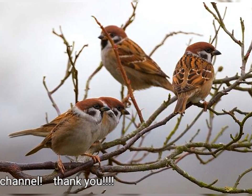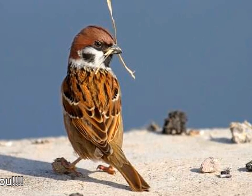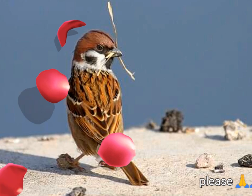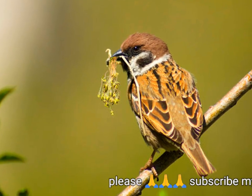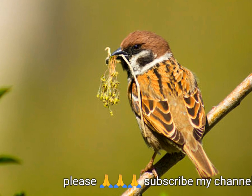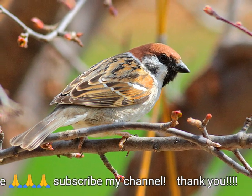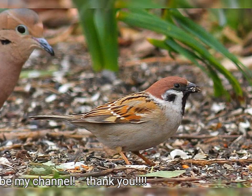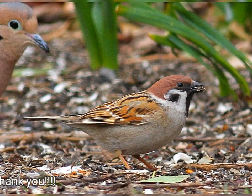The Eurasian tree sparrow is widespread in the towns and cities of Eastern Asia, but in Europe it is a bird of lightly wooded open countryside, with the house sparrow breeding in the more urban areas. The Eurasian tree sparrow's extensive range and large population ensure that it is not endangered globally, but there have been large declines in Western European populations, in part due to changes in farming practices involving increased use of herbicides and loss of winter stubble fields.